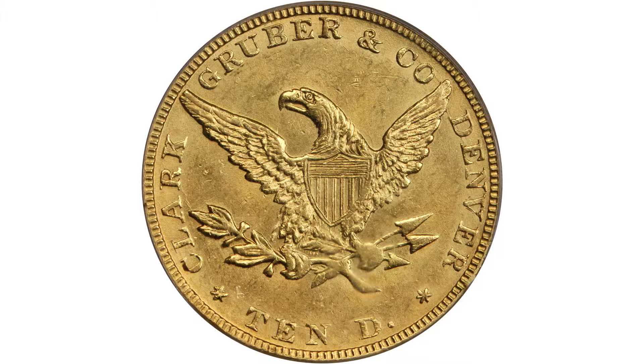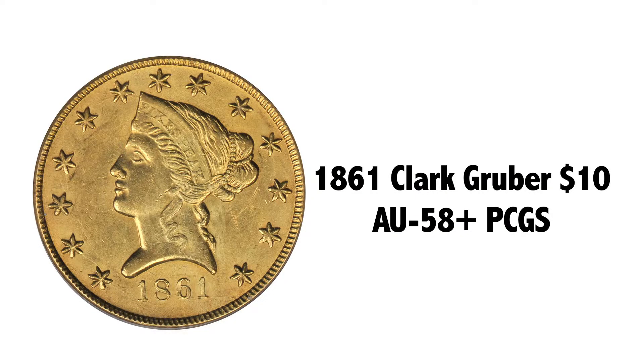Graded AU58+. Maybe that means MS60. Whatever it is, it's a very nice coin, and if you like territorial and private gold, this is a very good consideration for you.